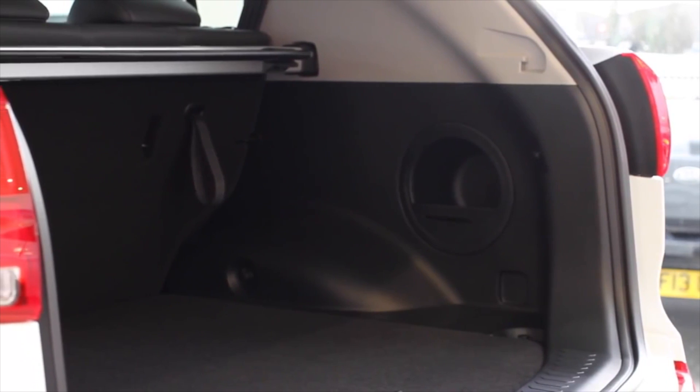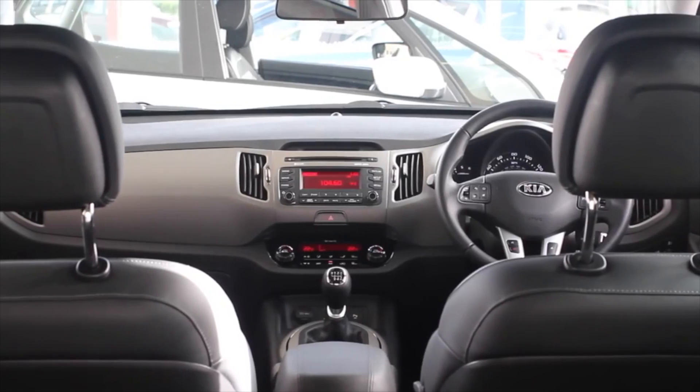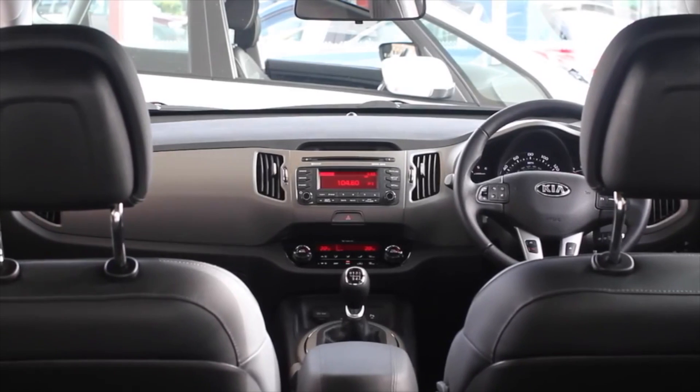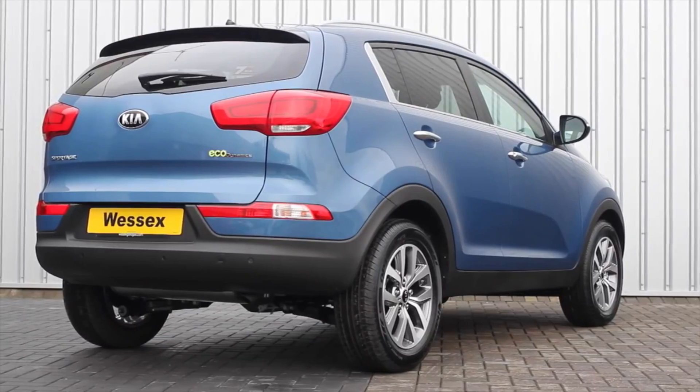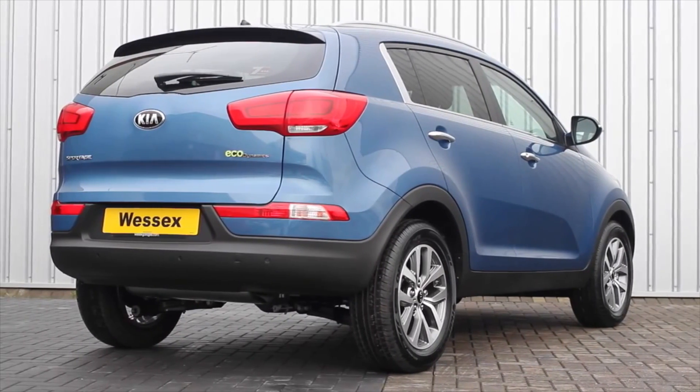In response to customer feedback, Kia have added two new model additions to the range: an all-wheel drive 2.0-litre CRDI entry-level model and a 1.7 CRDI turbo-diesel on the top specification two-wheel drive versions.